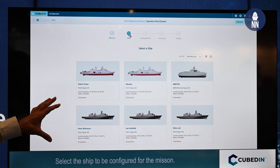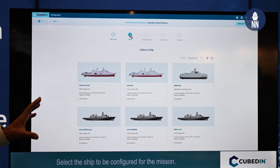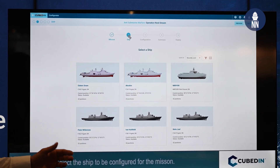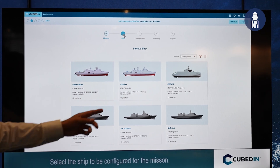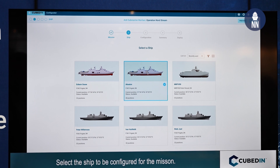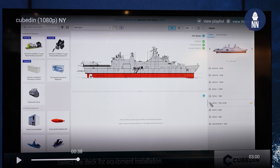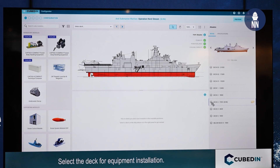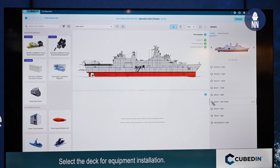Here we have part of the Cubed-In concept, which is a configurator. We can go into our software system and choose — let's say we are the Danish Navy — the kind of vessel that we are going to configure. In this case we choose the Absalon frigate, select it, and go to the configuration. The configurator is pre-loaded with different kinds of equipment for different kinds of missions. That's the whole idea with modular payloads.